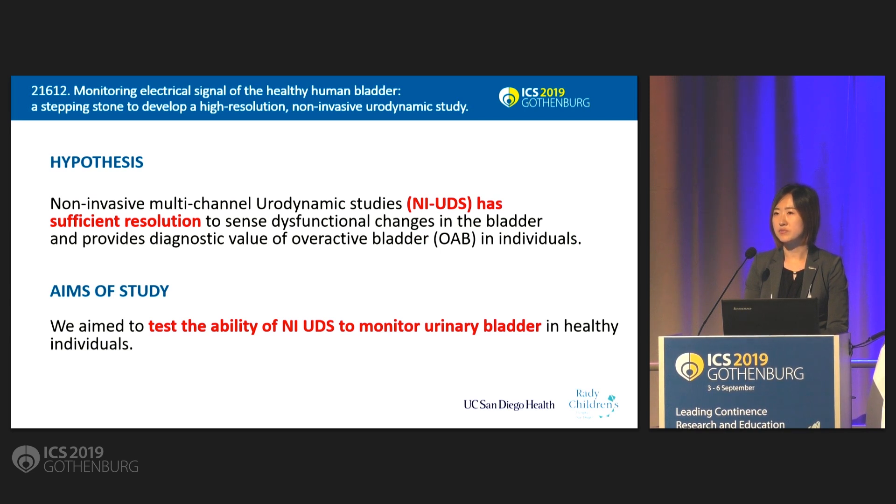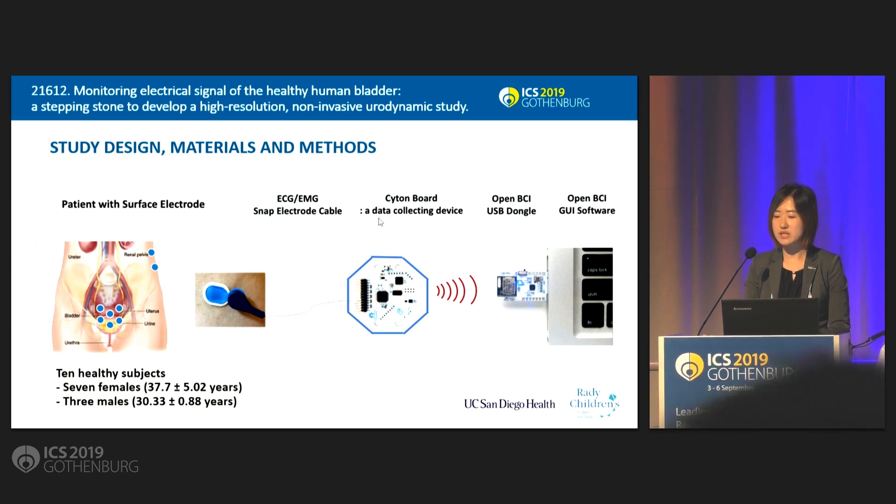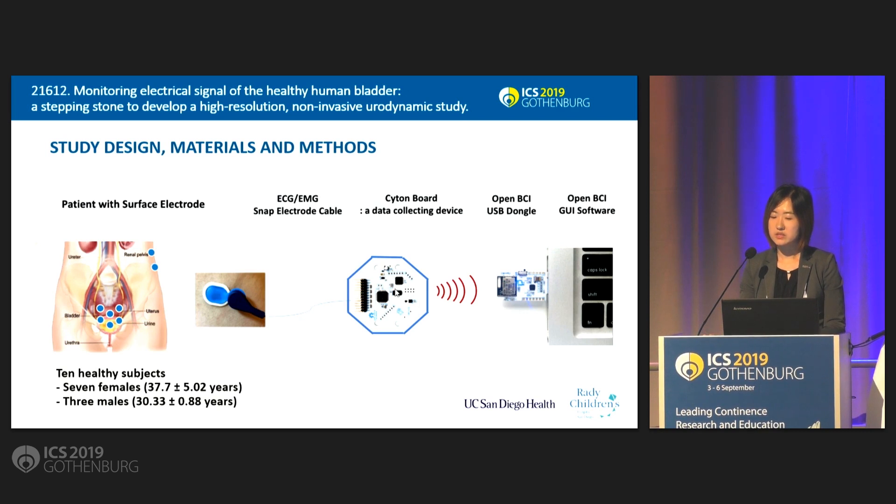In the current study, we aimed to test the ability of our non-invasive UDS system to sense the bladder in healthy individuals. We combined the expertise of bioengineers, translational scientists, and urologists to demonstrate the feasibility of our non-invasive UDS system that can be used to interpret cutaneous myoelectrical recordings from the urinary bladder. Our system includes surface electrodes applied to the skin of the lower abdomen and suprapubic region in 10 subjects, an ECG-EMG cable and a site-on-board data-collecting device. Data was wirelessly transferred to the OpenBCI, and we used the Jupyter Notebook, a user-friendly interface, for code design to eliminate noise signals and specifically sort out bladder signals.